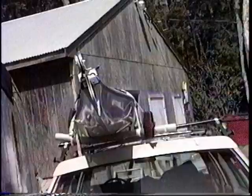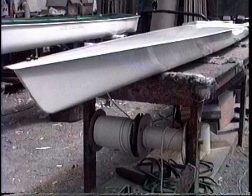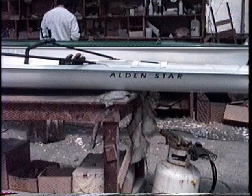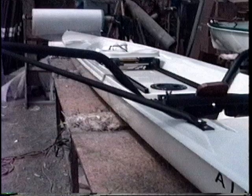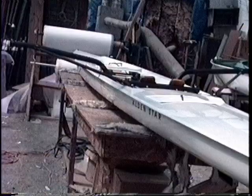Doug designed the Alden Star as a closed hull, one unit, with a remarkably fascinating bow which was hollow, into a stern which also was not just hollow but has a transom. This was to reduce frictional resistance. This Alden Star has a built-in pantodosi rowing unit, which is very efficient.